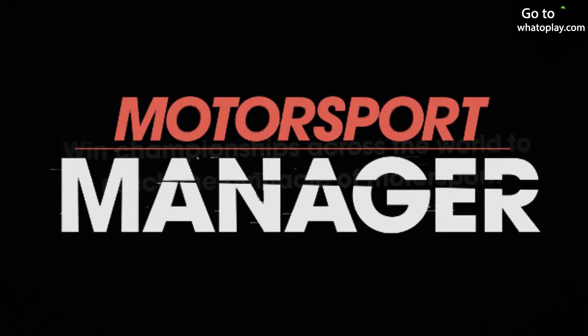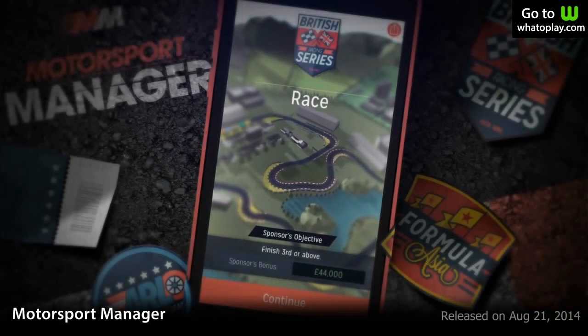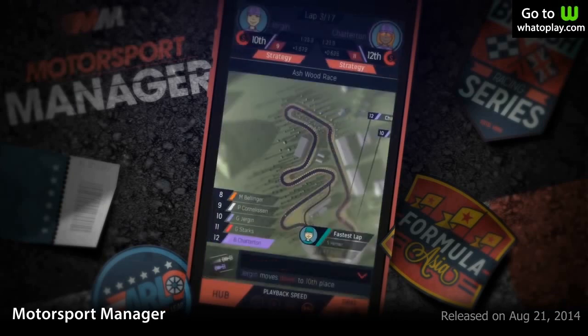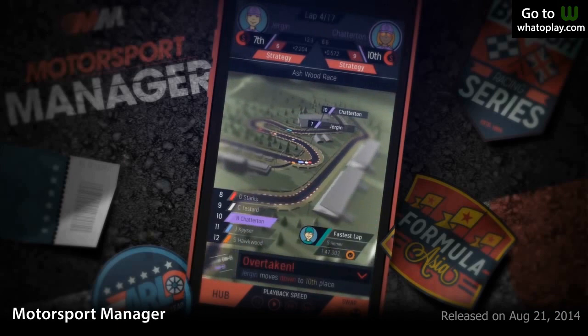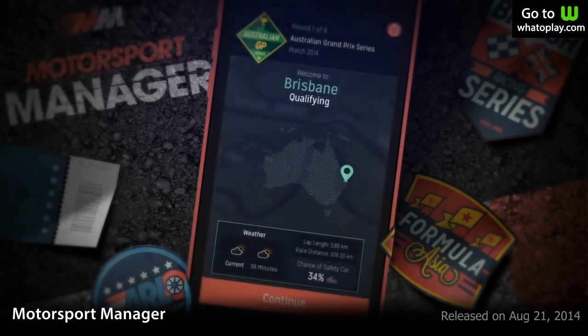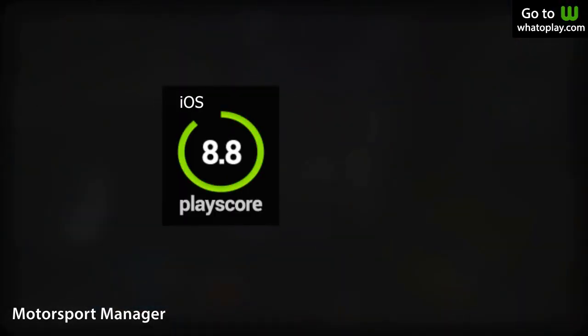Number 4 is Motorsport Manager. This is the most realistic motor racing simulation game on iOS today. Play as a Racing Team Manager — develop cars, hire drivers, create pit stop strategy, and invest in technology, all to keep your team ahead of the others. Addictive game, beautiful graphics, and exciting gameplay. A PlayScore of 8.8.